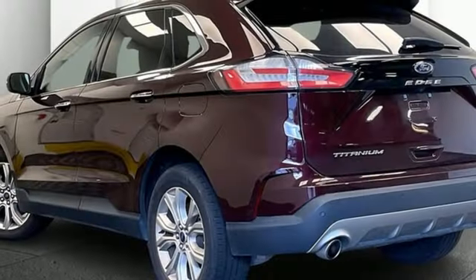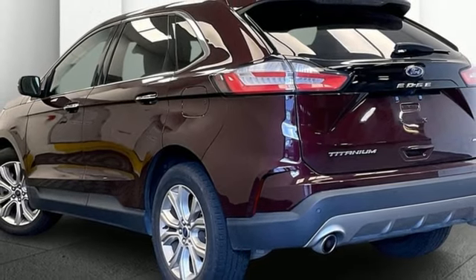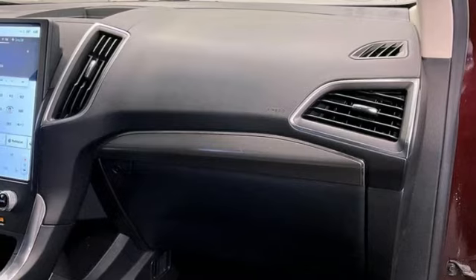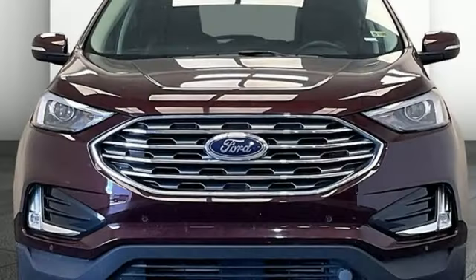Wi-Fi hotspot, external memory control, hands-free lift gate, memory exterior door mirror settings, and an intercooled turbo inline four-cylinder engine.